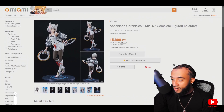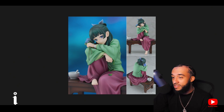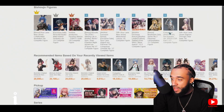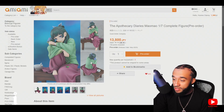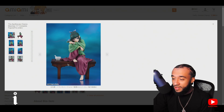Good to have another Xenoblade figure for the collection. Also coming in May, Maomao from The Apothecary Diaries, and that new season is coming out in January which I'm excited about. It's a well written show. The price is only 90 bucks — not bad. I like the base and she's got her medicines and flowers and everything.